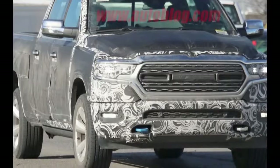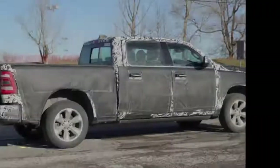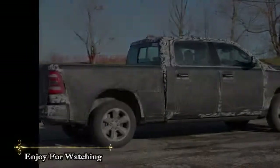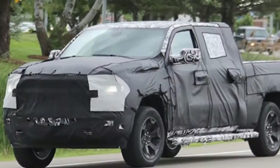These shots also show how this grille integrates nicely with the headlights. The turn signal LEDs line up with the gap in the chrome bar, the lower portion of the bar lines up with the lower running lights, and the upper portion lines up with the main headlight element.